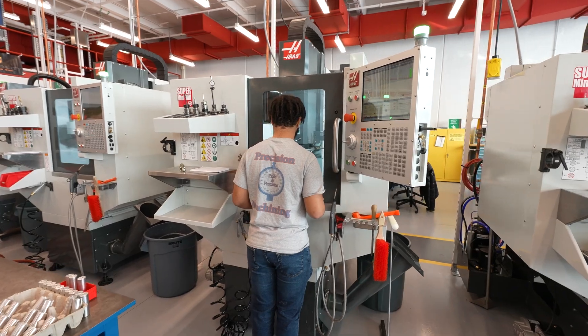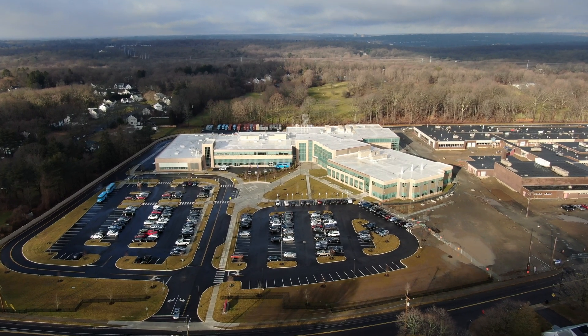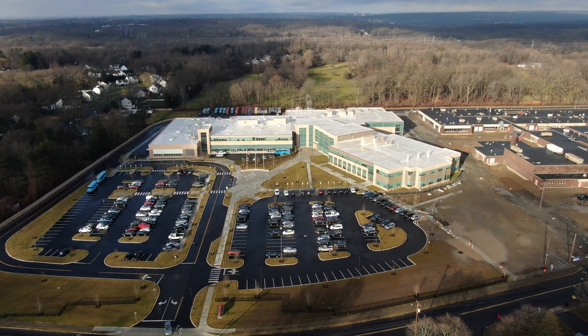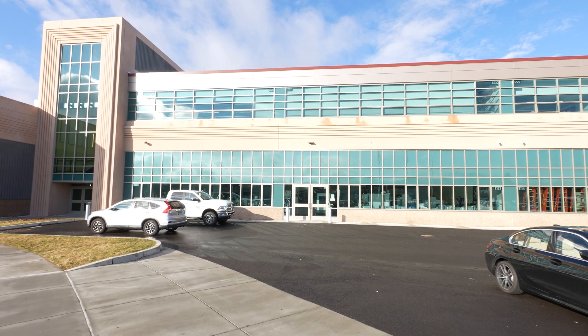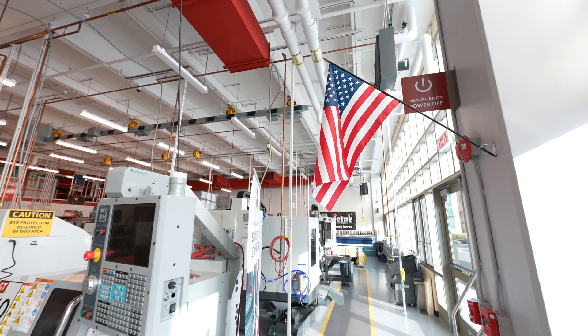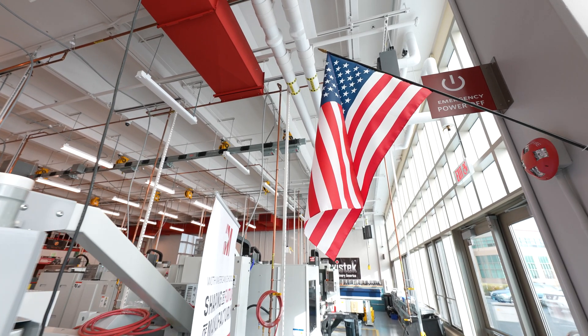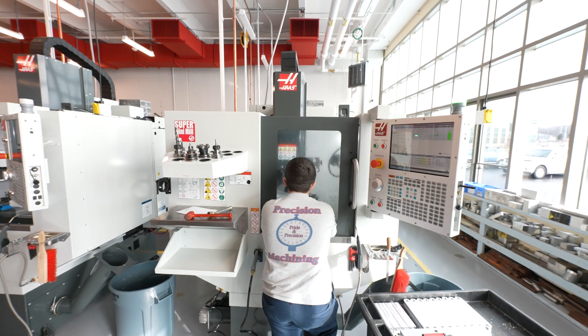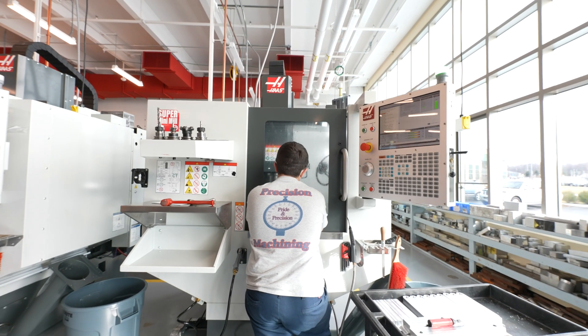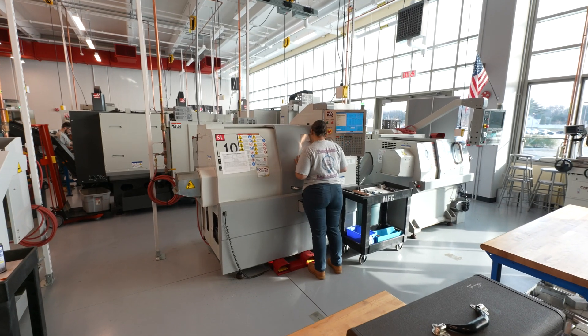My name is David Tuttle. I'm the department head for Platt Technical High School Precision Machining Program, which is part of the Connecticut Technical Education and Career System. We have 17 buildings in the state, 15 of them have precision machining programs. We have around 125 Haas machines across all the different buildings, and we're training students during the day from high school and adults at night.